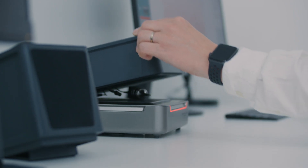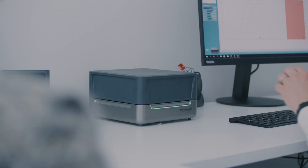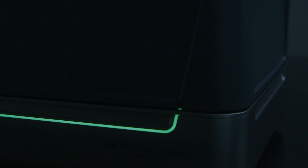My first feeling with the Affinity Compact is that it's real design. The box is wonderful. So you have a sweet touch and you have this new light changing. It feels comfortable when you have to work with it.